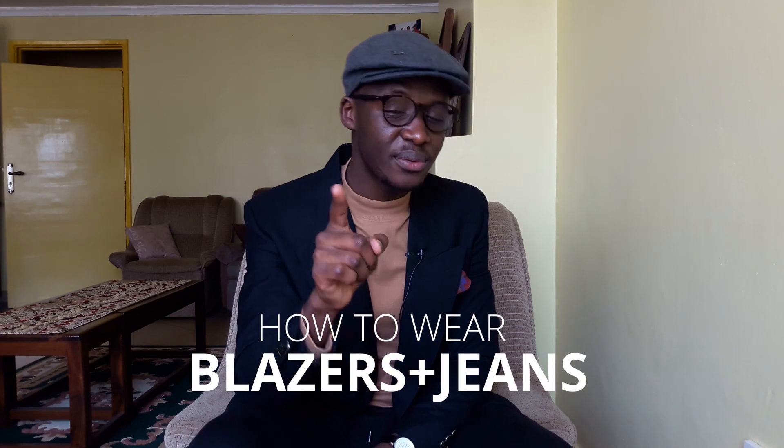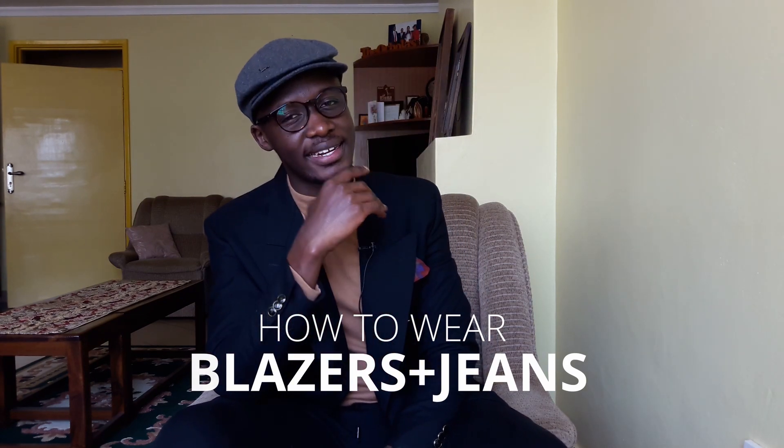The guy who came up with jeans must have been very genius. Some call him Levi, some call him Levi — it depends on where you went to school. But anyway, in today's video I'm going to teach you how to rock a blazer with jeans and look superb while at it.